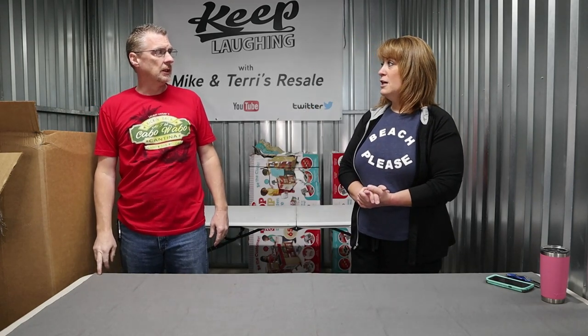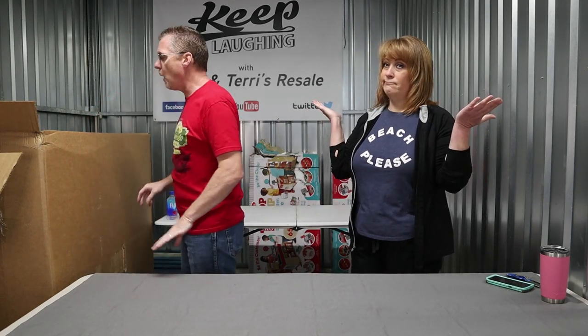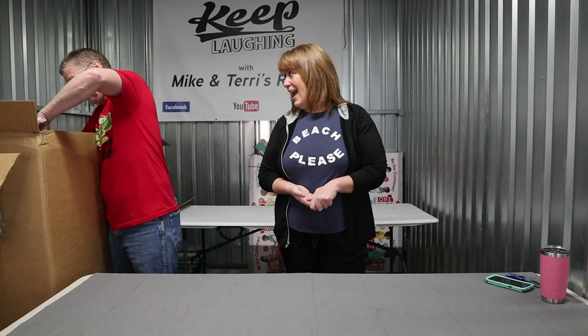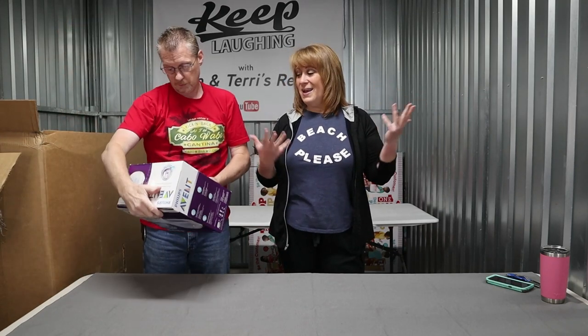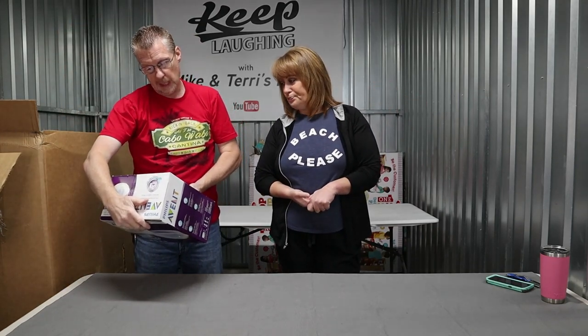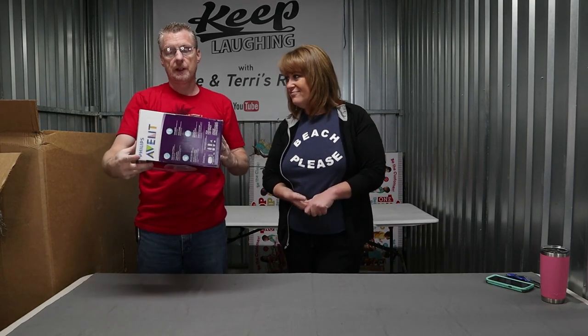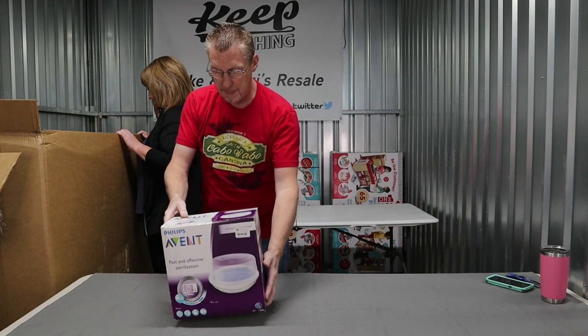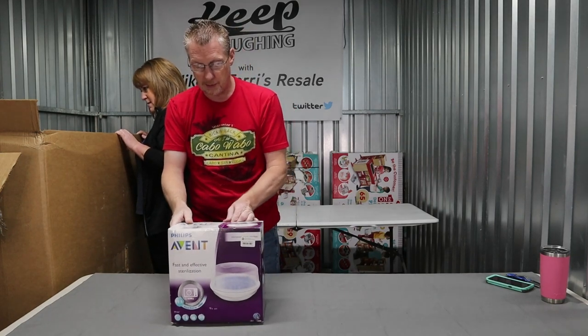This is Target customer returns. There must be something awesome in here because $21 a piece for a toy pallet is way more than we normally would have spent. I don't remember, so I'm expecting something awesome. A Phillips sterilization — for baby bottles. Two-minute sterilization.